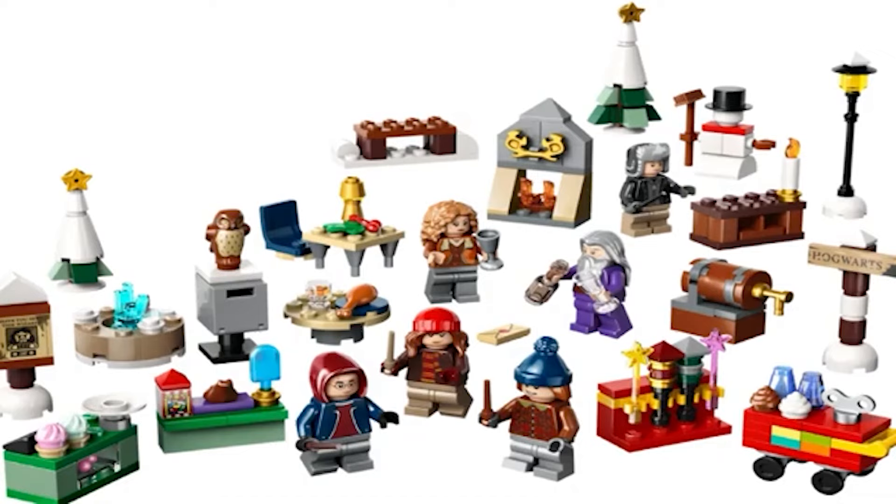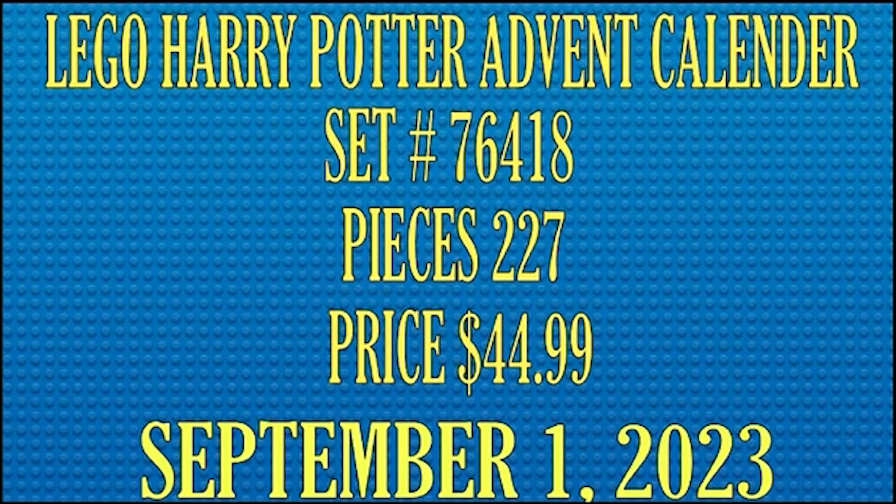There are also models that include items from the Three Broomsticks, Zonko's, the Hog's Head Inn, and Honeydukes Candy Shop. So we have all those wonderful items and six nice minifigures to boot. The Lego Harry Potter Advent Calendar, set number 76418, contains 227 pieces and is priced at $44.99.